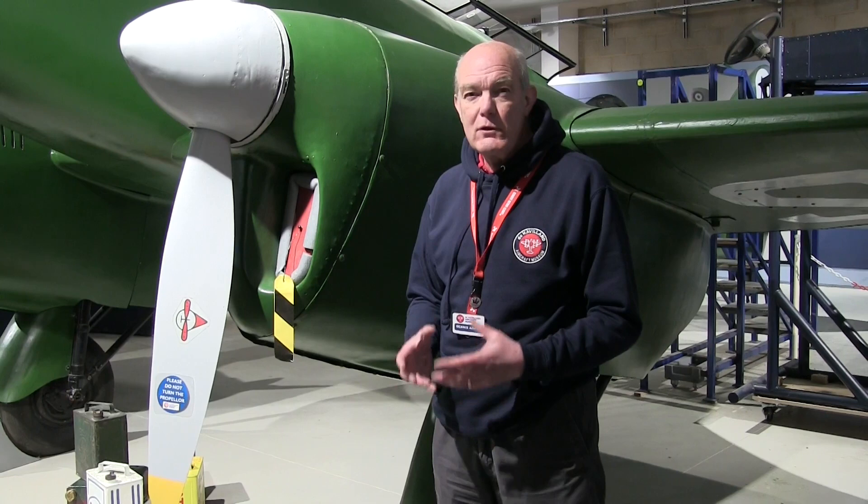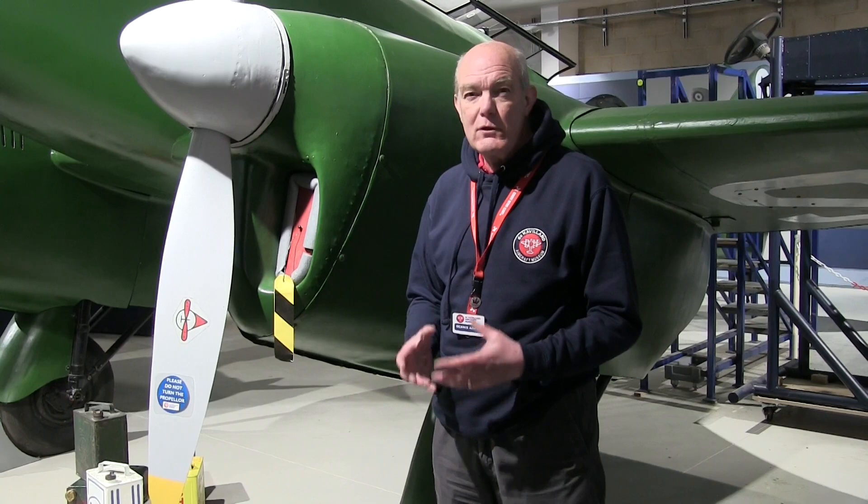Another innovation was the introduction of two-speed propellers. De Havilland were already at the stage that they were involved with looking at constant-speed propellers, and eventually that would be part of De Havilland's future, particularly during the Second World War. But for now, they weren't able to put in constant-speed propellers, so they put in two-stage propellers.